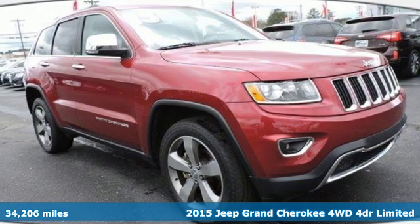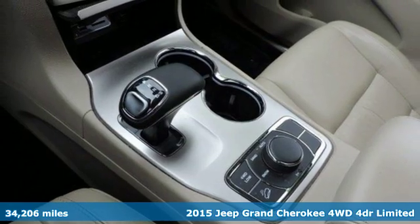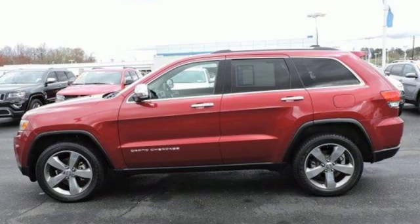It's a certified 2015 Jeep Grand Cherokee. Welcome to a ride that is as spectacular as the scenery. It's equipped for all your driving needs and wants.